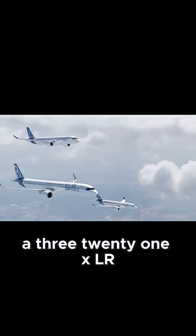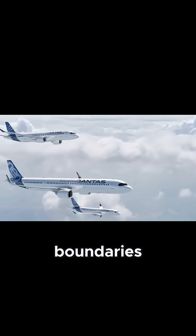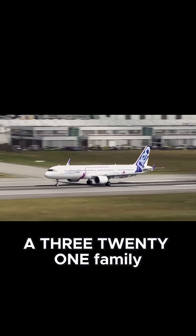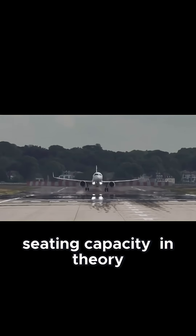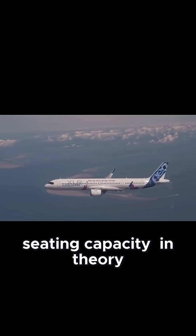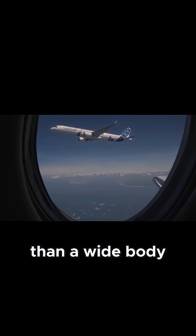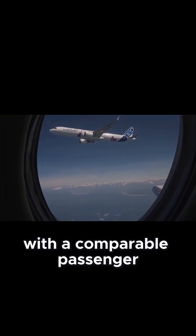The Airbus A321XLR was designed to push boundaries, offering longer range than its standard A321 family while keeping similar seating capacity. In theory, it provides economics far more favourable than a widebody when flying long haul with a comparable passenger load.